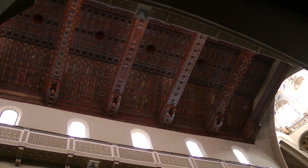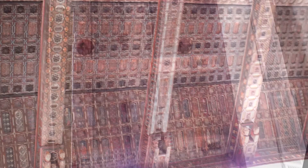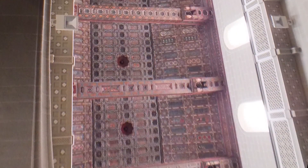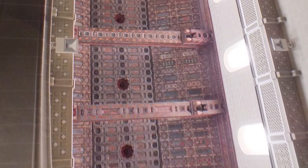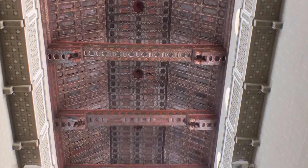En el interior de la catedral destaca sobremanera el techo mudéjar del siglo XIV. Tiene 32 metros de longitud. Posee una extensa variedad de imaginería pictórica que se conservó en perfecto estado debido a que estuvo cubierto por un falso techo neoclásico del siglo XVIII.